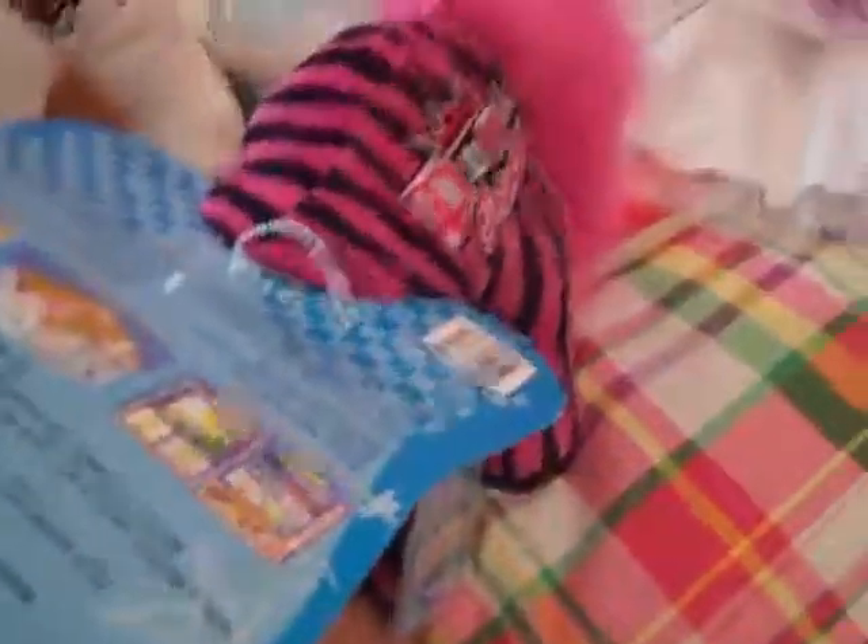I'll make an adoption video of when I'm adopting them on Webkinz.com. Bye!